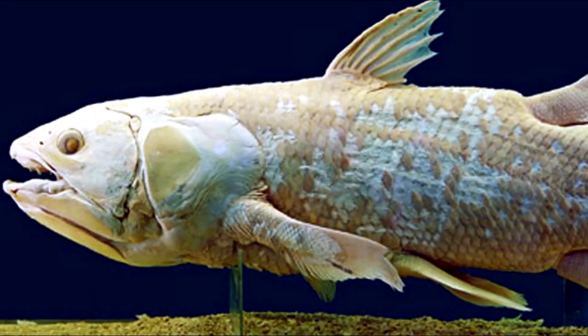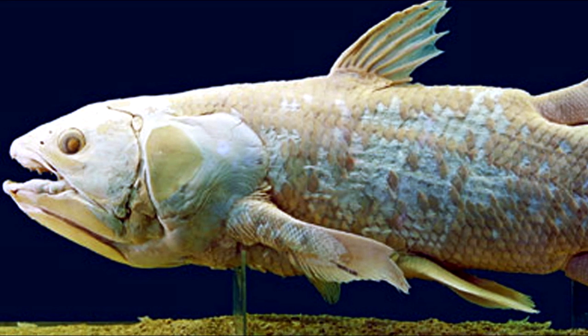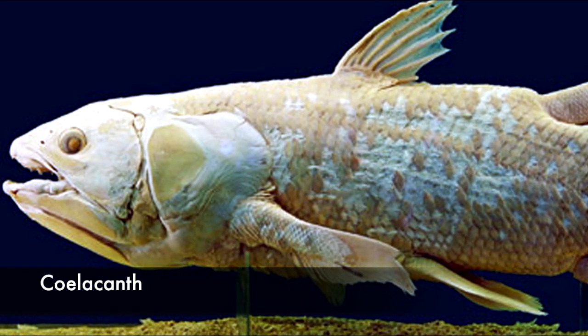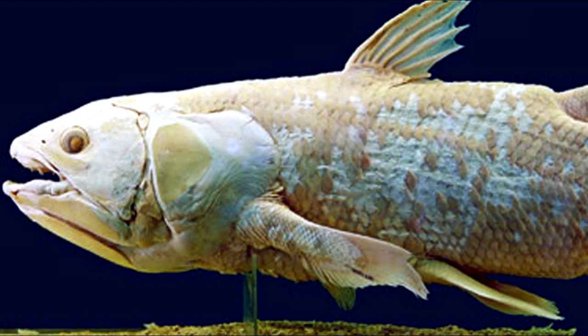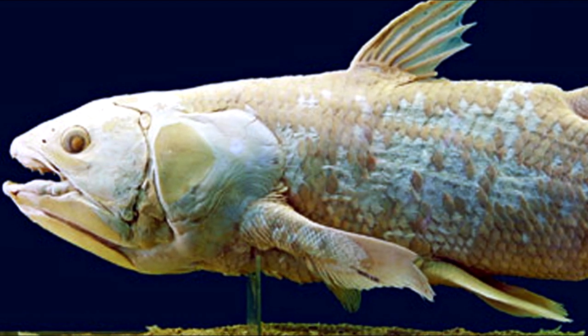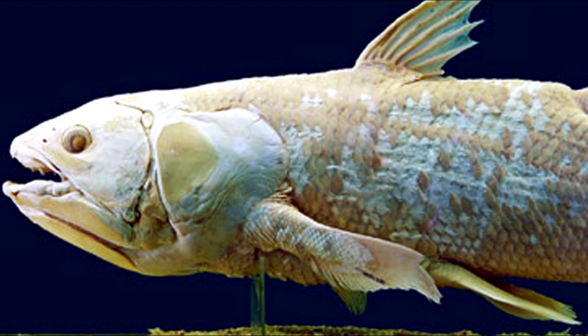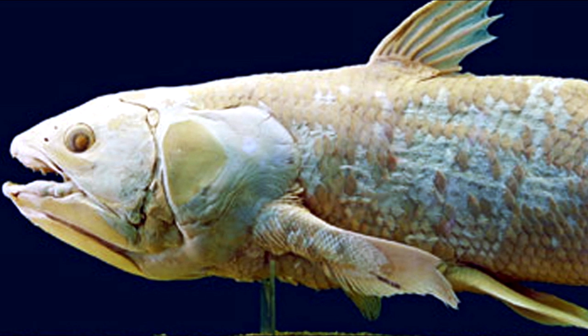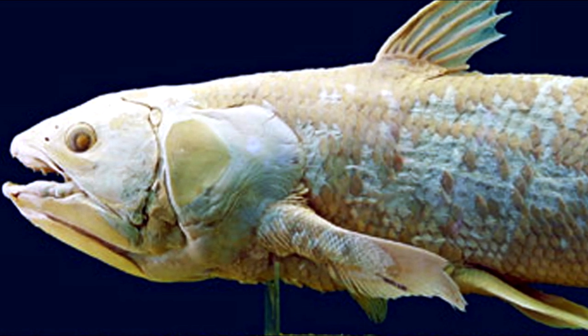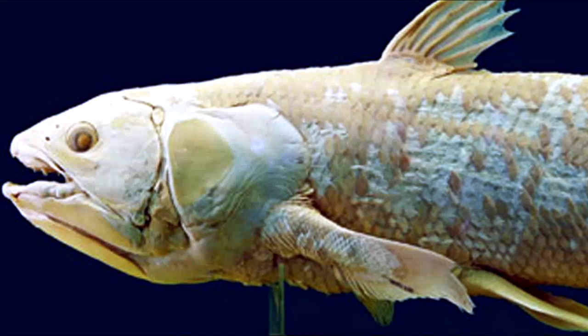Number 13: Coelacanth. Native to the coastlines of the Indian Ocean and Indonesia, coelacanth is an order of fish that includes two extant species in the genus Latimeria, considered extinct until it was rediscovered in 1938. They are more closely related to lungfish, reptiles and mammals than to the common ray-finned fishes. It is believed that coelacanths evolved into roughly their current form approximately 400 million years ago.